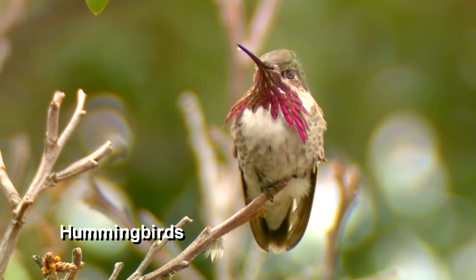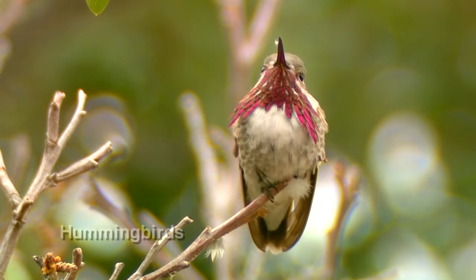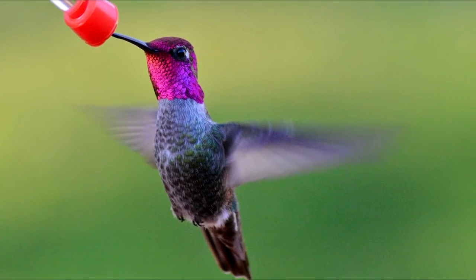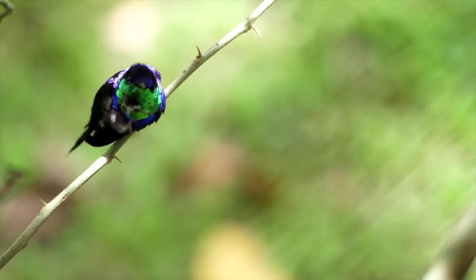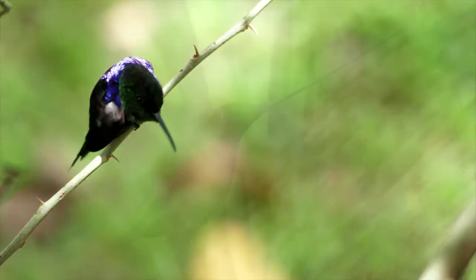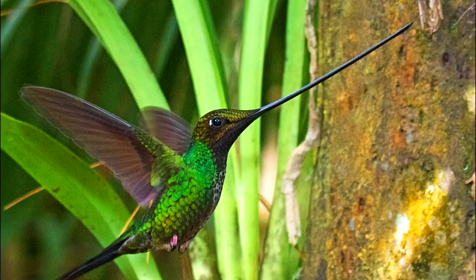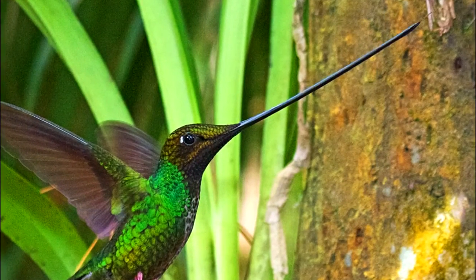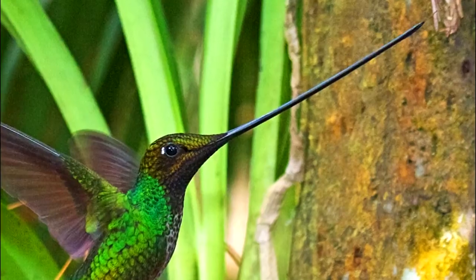Hummingbirds have long, hollow beaks that protect the bird's tongue. They use their tongue to slurp up nectar from flowers or feeders. There are 352 recognized species of hummingbirds in the world, but the one with the most unique bill is the sword-billed hummingbird. It is the only species of bird to have a bill longer than the rest of its body.